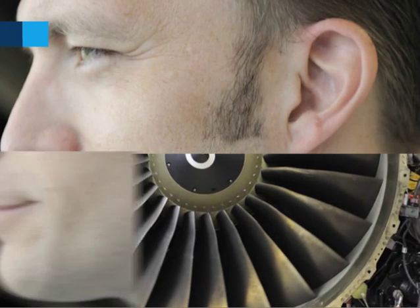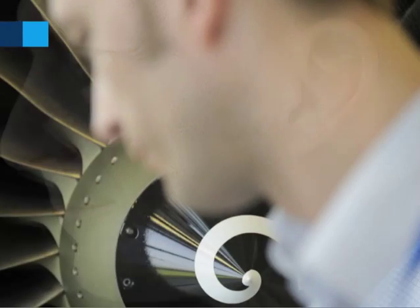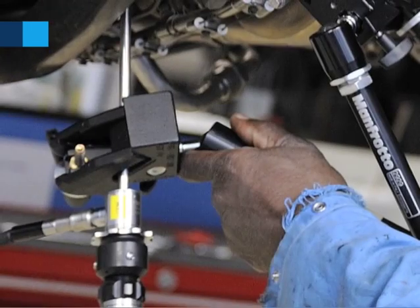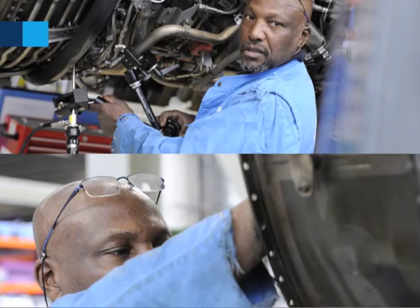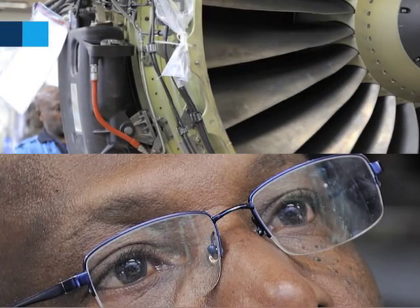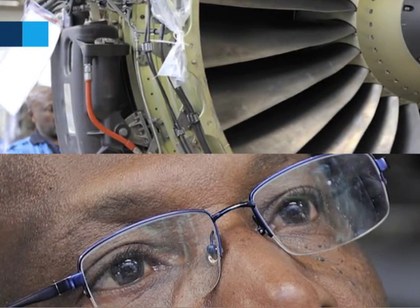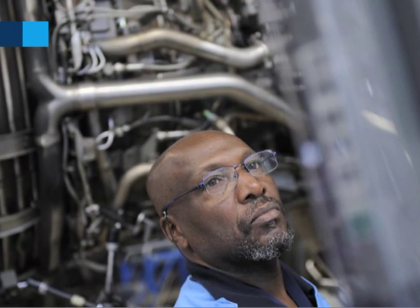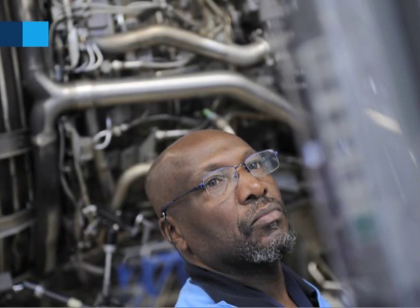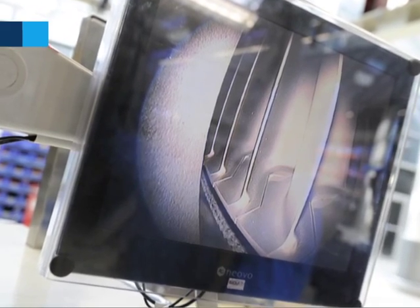We offer several additional services per engine availability — on-site support that can be inspections on wing, removal of the engine itself, and also water wash. That is very important nowadays because you can improve your time on wing, better EGT margin, and lower fuel consumption. And of course short-term slot availability.